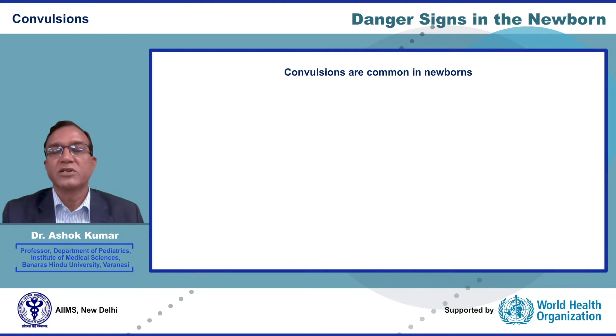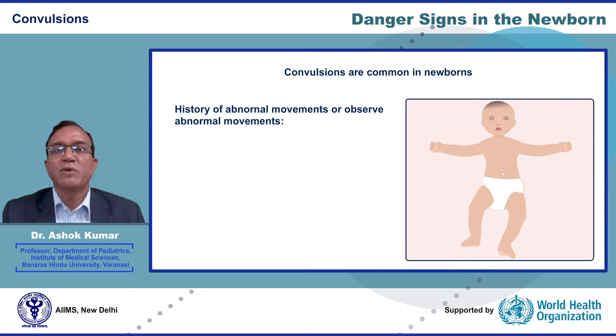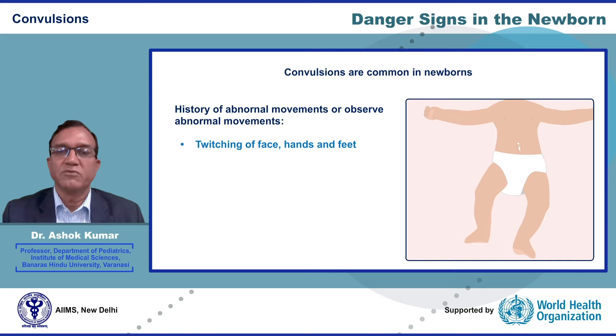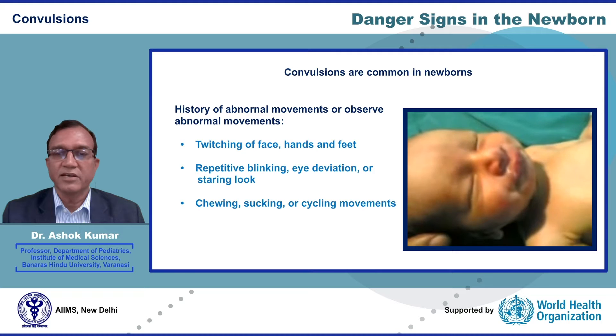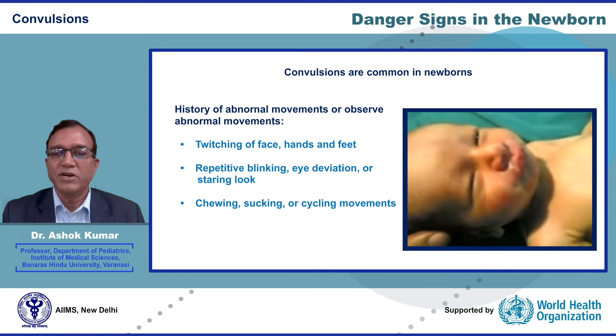Convulsions are common in newborns. There may be a history of abnormal body movements, or you may be able to observe abnormal body movements in the form of twitching of hands and feet. There can be repetitive blinking, eye deviation, or a staring look. Some newborns can present with persistent chewing, sucking, or purposeless movement of limbs in the form of cycling movements.